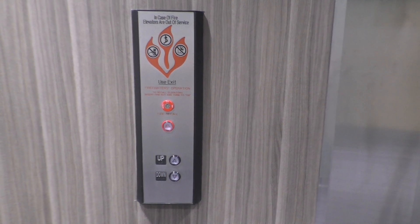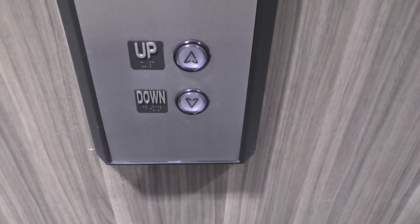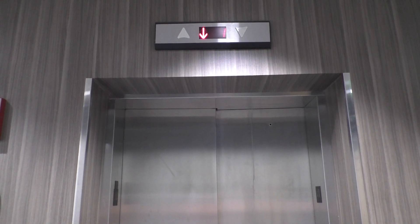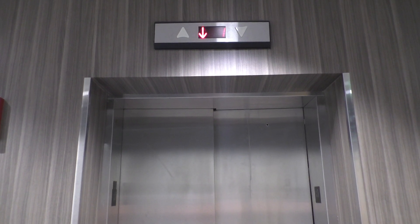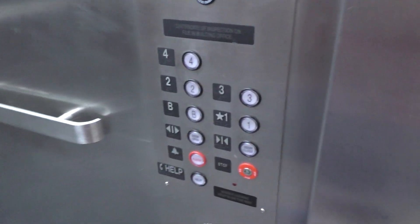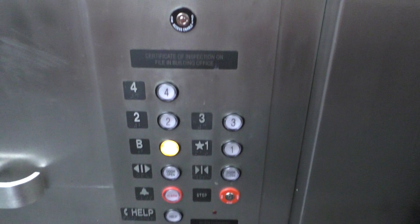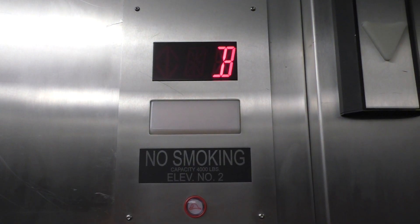Unfortunately, I don't know what kind of elevator this originally was. So let's go ahead and take a ride. Let's see if the arrow works. Nope. Whoa, this thing is huge. Let's go down to the basement and we'll look at the indicator. Here we are at the basement.